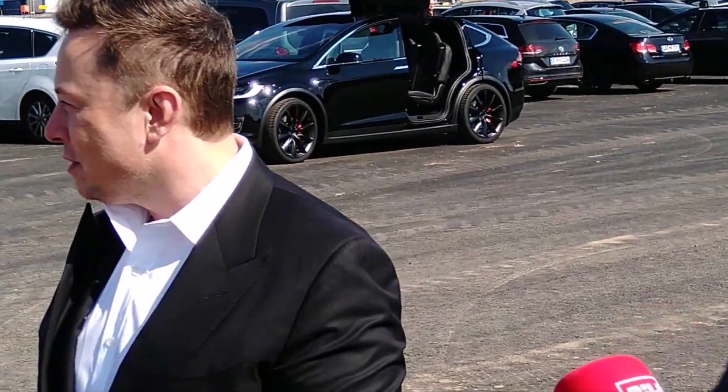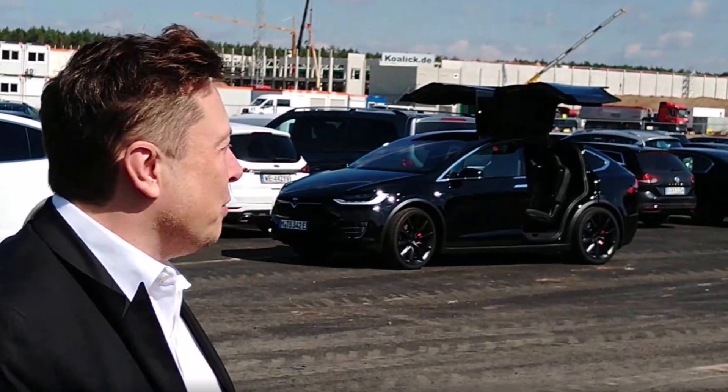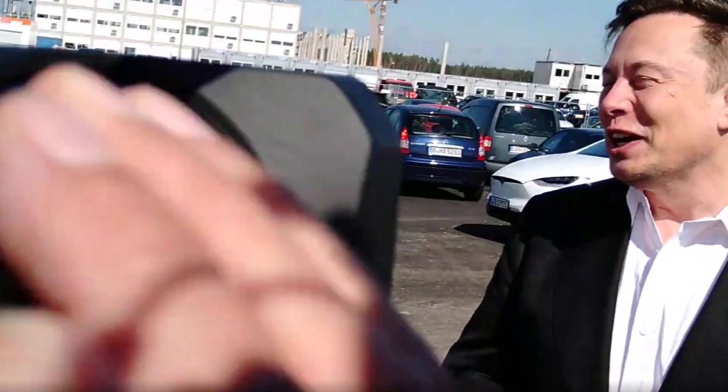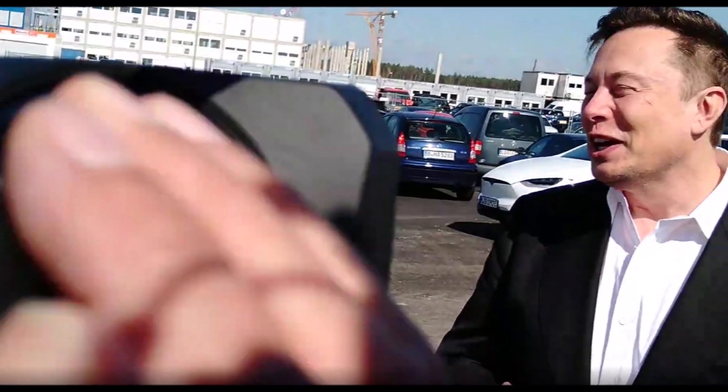A link to that video from CNET will be in the description. Just as Tesla worked through logistical challenges with the debut of the Model S, Model X, Model 3, and Model Y platforms, the company will need to face off against logistical issues to bring a more affordable vehicle to market.